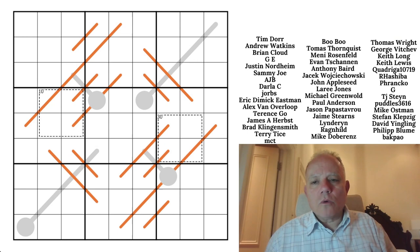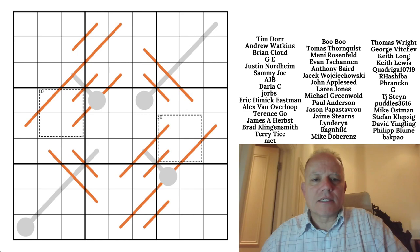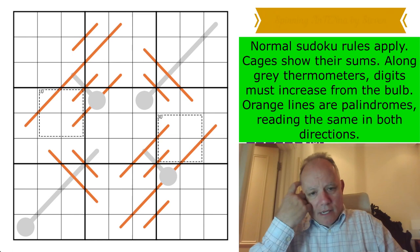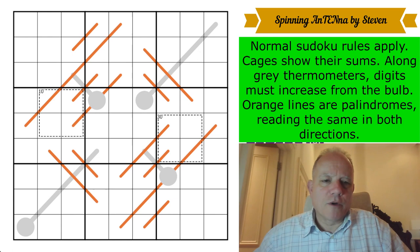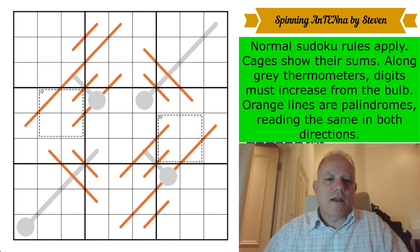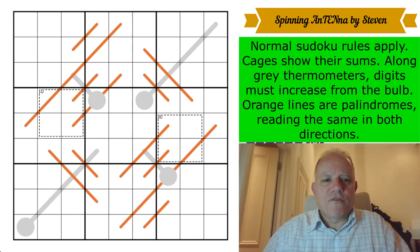This puzzle is called 'Spinning Antenna' by Steven. Steven has sent us this — we've never featured him on the channel before. I don't know the extent to which that is his genuine name or a pseudonym, but the puzzle has been praised for its symmetry and I like its picture. I did change the colors from how they were sent to us, because I feel thermometers should always be gray and palindromes should be orange.